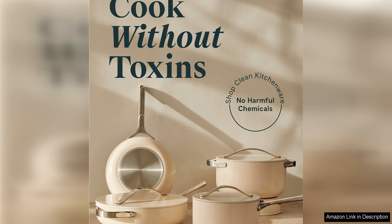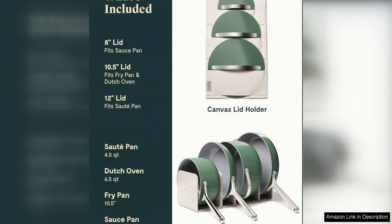One of the things that sets this cookware apart is its durability. The pots and pans are made from high-quality aluminum that heats evenly and quickly, so you can cook your meals to perfection every time. The lids are made from tempered glass, allowing you to keep an eye on your food without releasing heat.